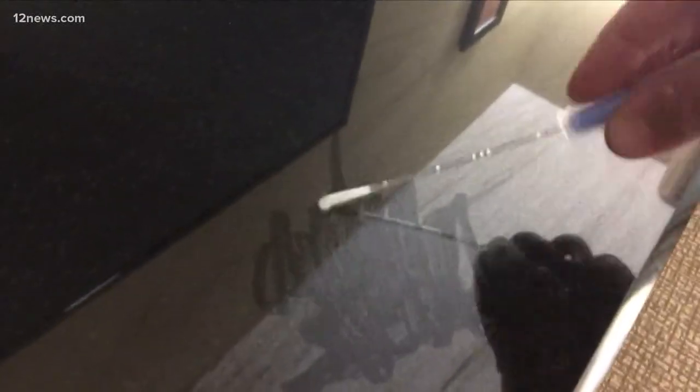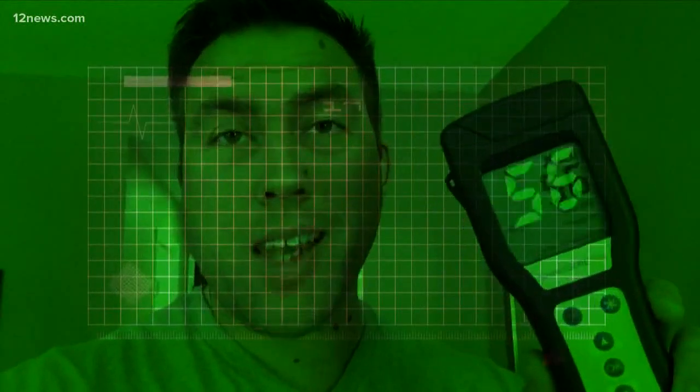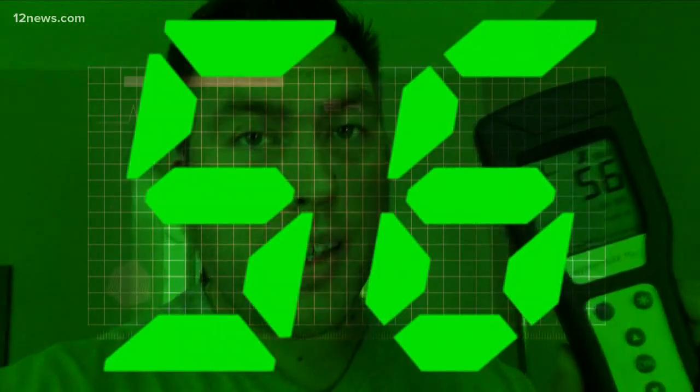Test number one: the TV stand. You can see there are even streaks from where it's freshly cleaned — how good of a job did they really do? Fifteen seconds later, the results are in. That freshly cleaned TV stand comes in at 56, almost double what's considered clean.